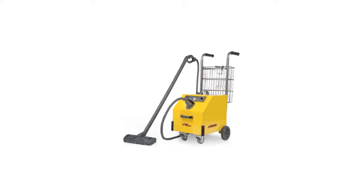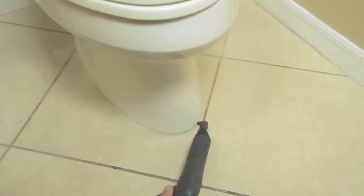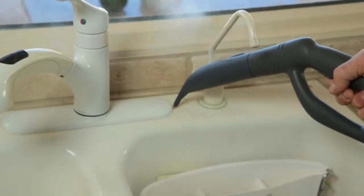The Vapamori MR1000 Forza is the most complete commercial grade steam cleaning system available. Residential cleaning professionals as well as homeowners use the MR1000 Forza to clean and sanitize their entire home.